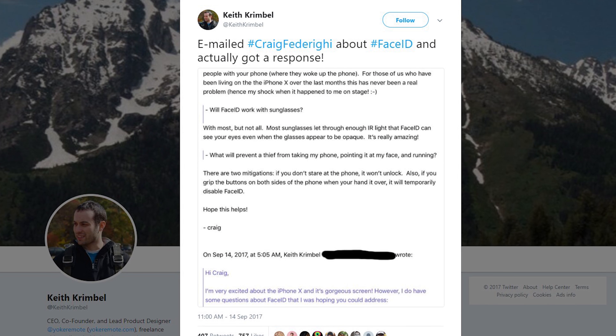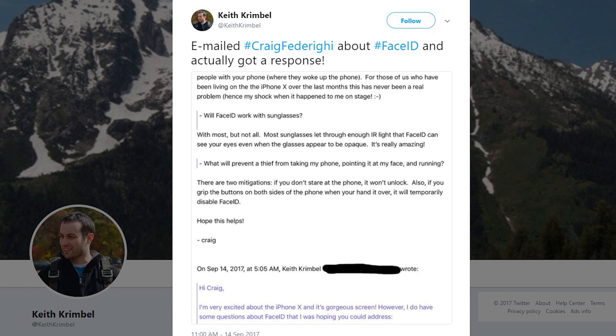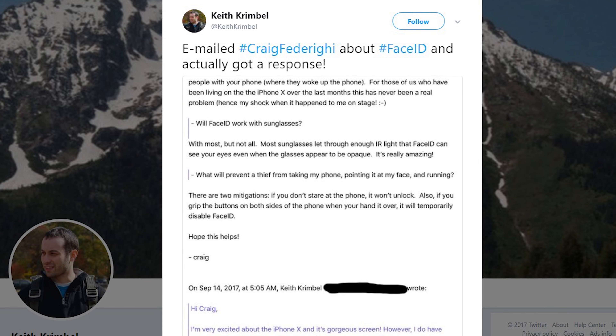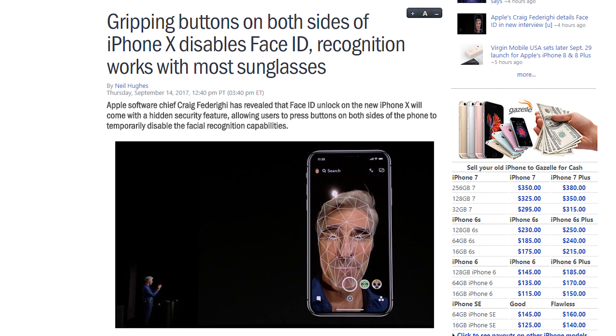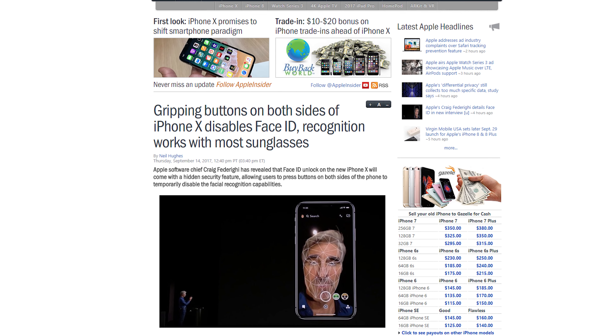Since Apple unveiled the iPhone X — not the iPhone X, because it's iPhone Ten, apparently — with its Face ID security system, people have been debating just how secure it actually is. One Twitter user asked Apple software chief Craig Federighi whether a thief could take his phone, point it at his face to unlock it, and run away. Federighi responded, saying you can disable Face ID by pressing the buttons on both sides of the phone. So now you know what to do if you're captured by bad guys and they really want to see your texts.